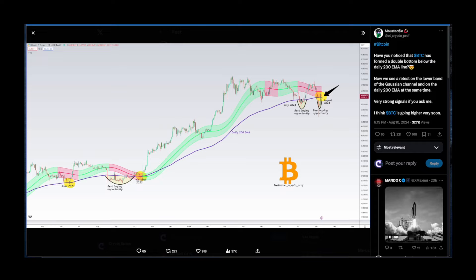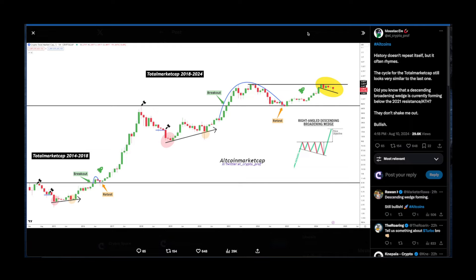BTC has formed a double bottom below the daily 200MA line. We now see a retest of the lower band of the Gaussian channel and the daily 200 EMA at the same time — very strong signals. He thinks BTC is going higher very soon. We are trading above that EMA, and this is very similar to previous best buying opportunities. We are now bouncing back properly and retesting the bottom of the Gaussian channel, which turned red on the daily — just like before the previous huge parabolic run.